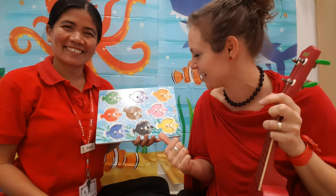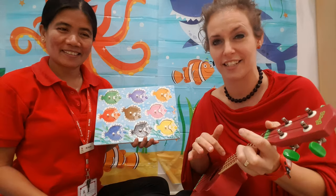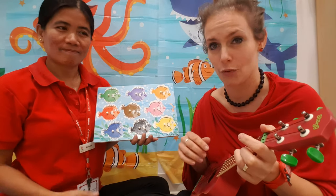Hello! Today we're gonna learn some colors using this Melissa and Doug fish puzzle. We're gonna sing this song while doing it.